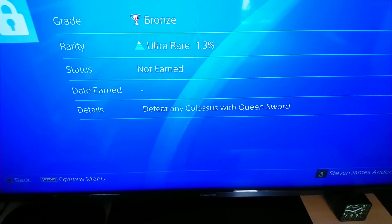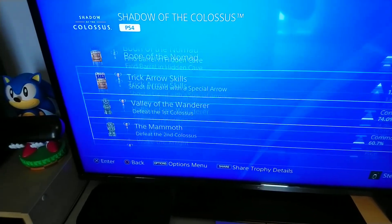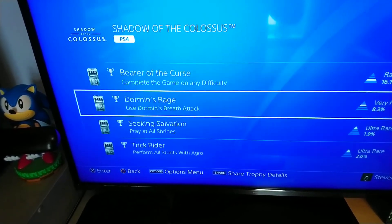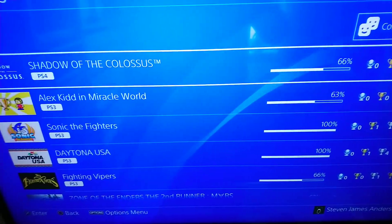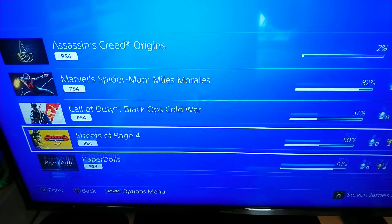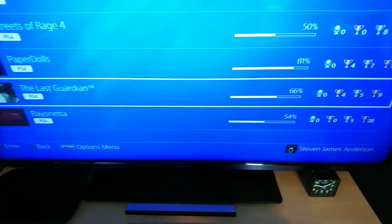That one you have to do all of the time trials to get that sword - you have to do every one. But I've got all the rest of these trophies. The funny thing is this game - Last Guardian - has the same score. It's a game made by the same creator and it took me just as long to complete it. So annoying.